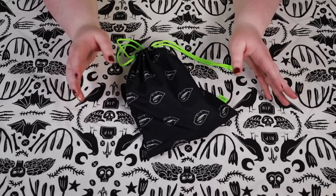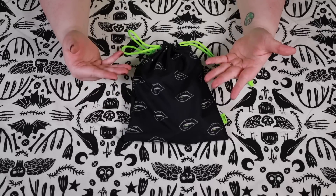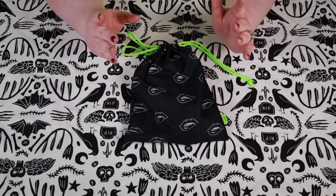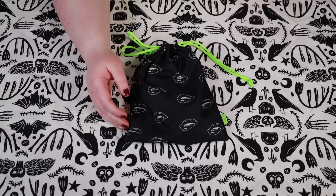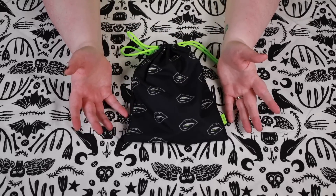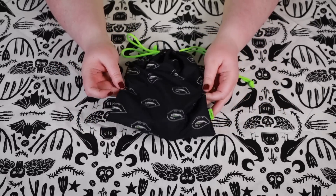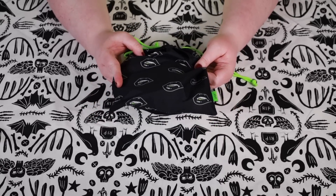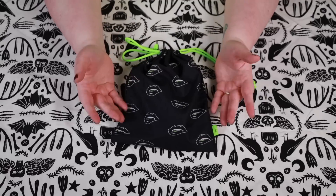We have an Ipsy Glam Bag Plus unboxing — super excited! Look at this bag, it's Halloween. I love that, it is so cute. Finally a bag that's quite adorable. Do you remember when Ipsy Glam Bag Plus first came out and they actually had nice bags? This one is cute — I love the little laundry bag motif, it's fun. It's like little vampire teethies, I'm a fan.